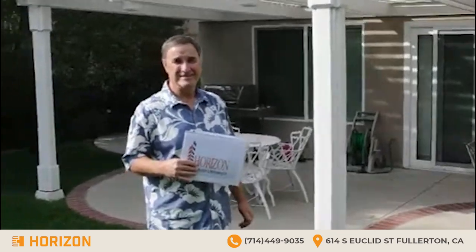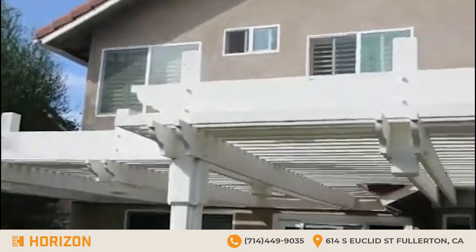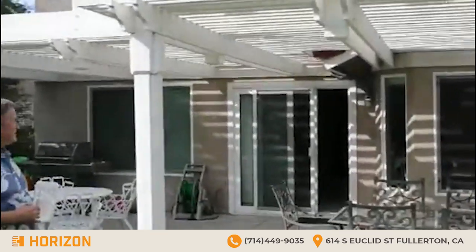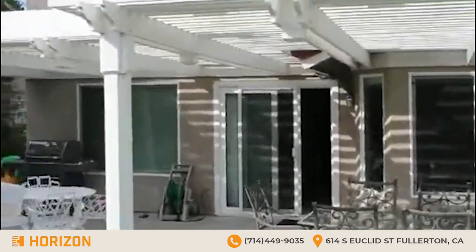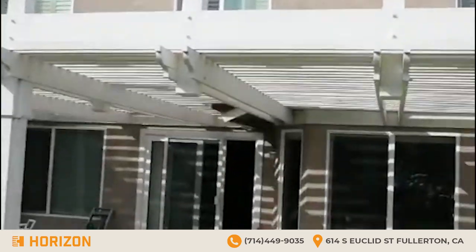Thank you — it was a pleasure working with you. I'll show a little bit of everything that you described so nicely. Here is the backyard and the back of the house — all the windows are new.